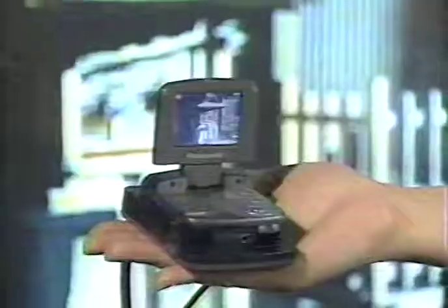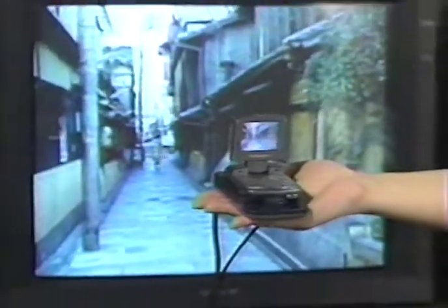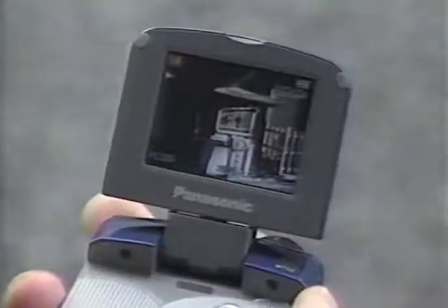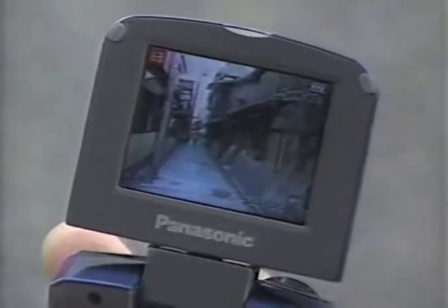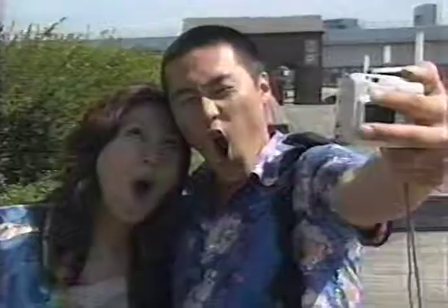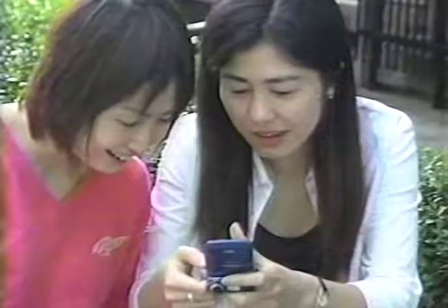You can also record TV programs, and you can watch recorded programs anywhere you choose. Smaller, thinner, lighter — these great little devices are opening up new horizons of fun and functionality.